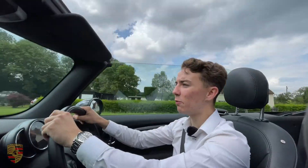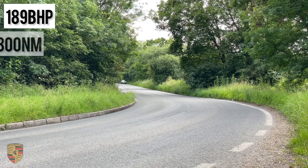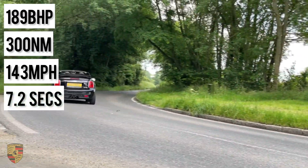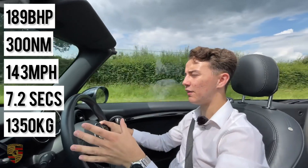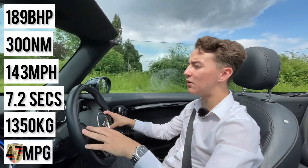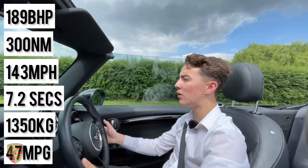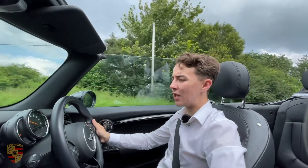This Cooper S has a four-cylinder turbocharged engine producing 189 brake horsepower and 300 Newton metres of torque. It has a top speed of 143 miles per hour and reaches 60 mph in 7.2 seconds. The car weighs only 1,350 kg, which is literally nothing. In terms of fuel economy, you're averaging around 47 miles per gallon in eco mode driving normally, and even putting your foot down the MPG is still pretty decent.